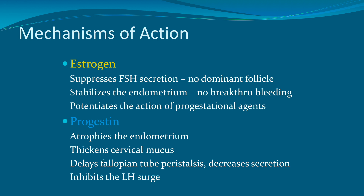Moving on to the mechanisms of action of combined hormonal contraception: the estrogen importantly suppresses FSH secretion, which prevents a dominant follicle from forming. Estrogen also stabilizes the endometrium, helping with breakthrough bleeding, and potentiates the action of progesterone by upregulating the progesterone receptor. The progestin atrophies the endometrium and, very importantly, thickens the cervical mucus, similar to the luteal phase of the menstrual cycle.